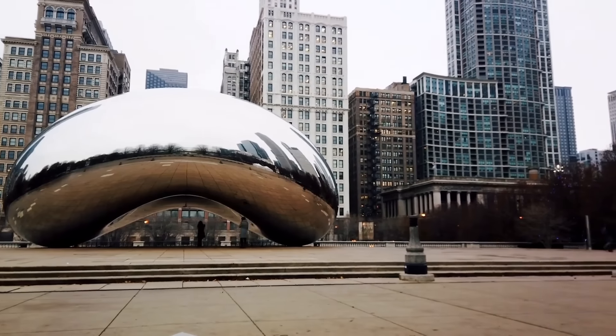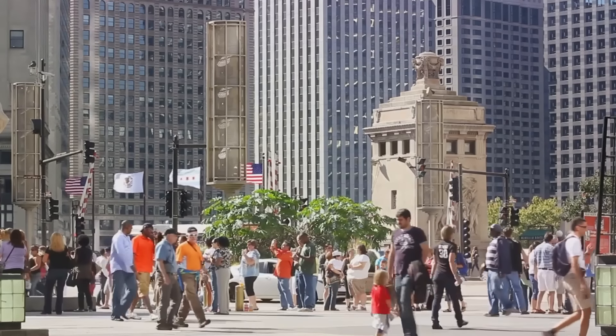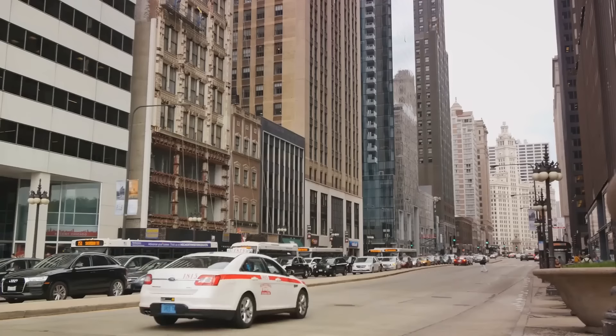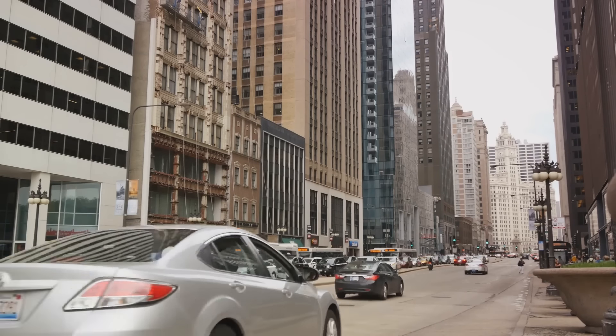Indulge in some retail therapy at the Magnificent Mile. This stretch on Michigan Avenue is a treasure trove of high-end stores, boutique shops, and world-class dining. It's the perfect place to shop till you drop, grab a bite, and soak in the vibrant energy of Chicago.